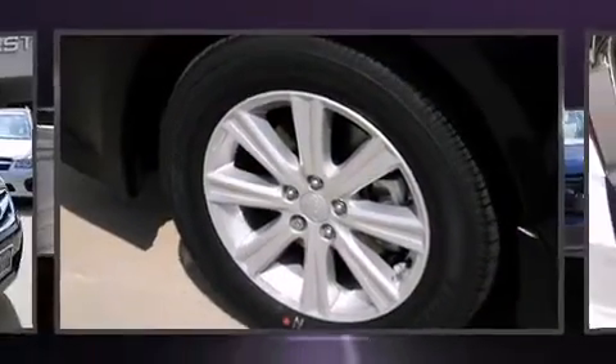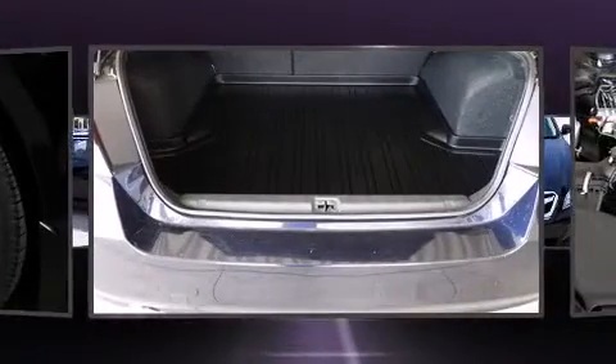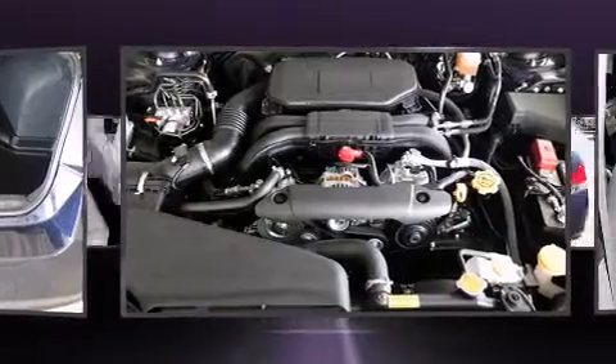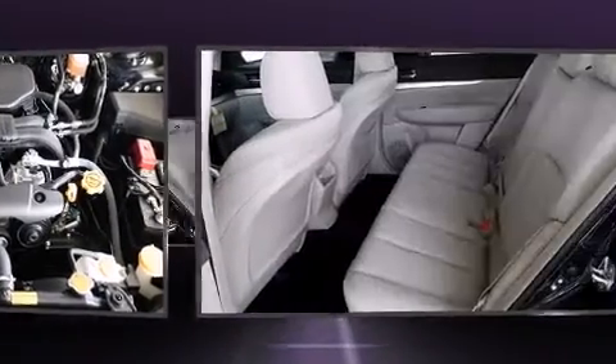All of the premium features expected of a Subaru are offered, including variably intermittent wipers, a built-in garage door transmitter, an outside temperature display, heated seats, remote keyless entry, and power windows.